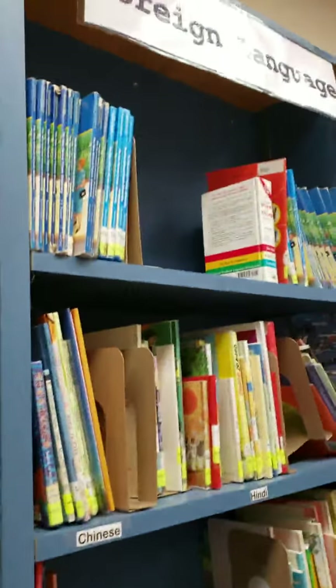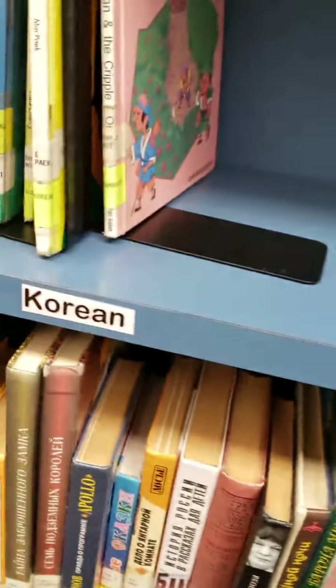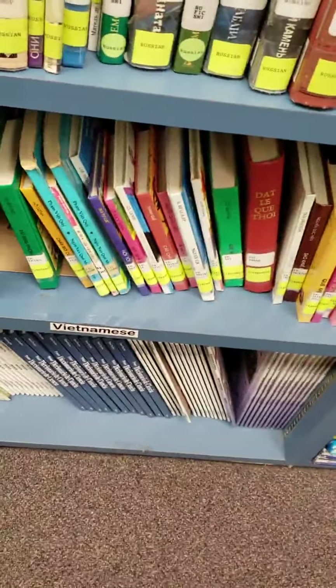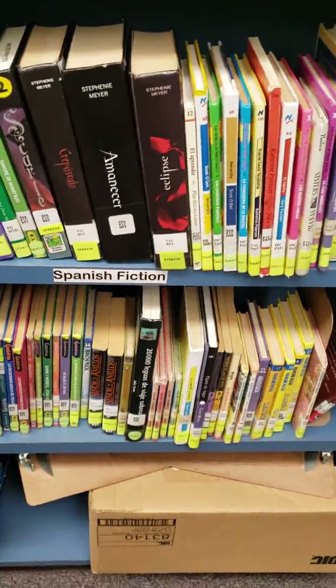Here you will find we have a nice little foreign language collection. We have books written in Chinese, Hindi, Hmong, Korean, Punjabi, Russian, Tagalog, and Vietnamese. Our largest collection is Spanish — Spanish non-fiction, Spanish picture books, Spanish biographies, Spanish fiction, and more Spanish fiction.